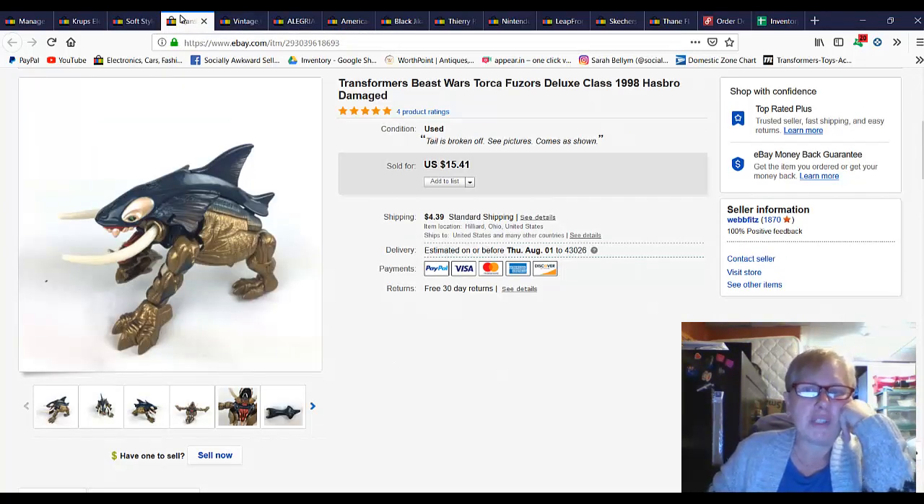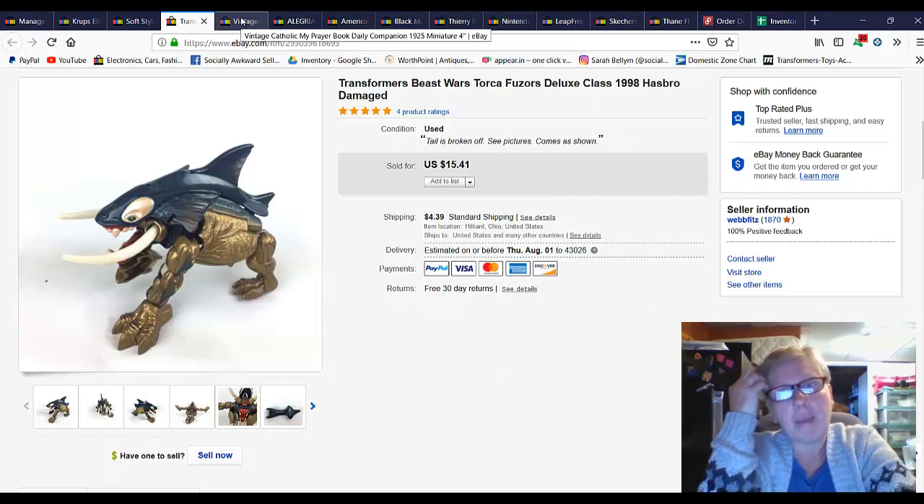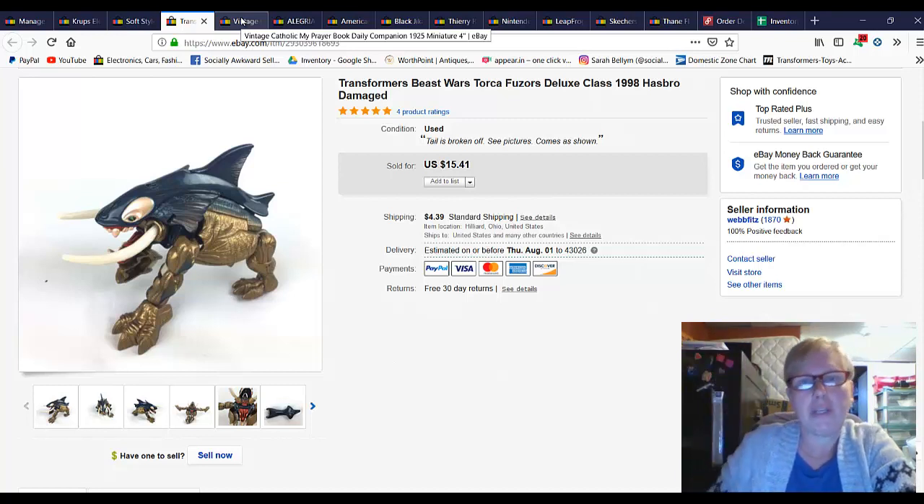Here is a Transformers Beast Wars — this is a vintage 90s toy and it was damaged. I took a best offer of $9 for this. I bought it in a huge lot of Transformers; there were probably 30 to 40 Transformers in the lot. I paid $15 for the lot and I think I only have maybe one or two left. I've sold these from $7 to $20 depending on which one and their condition.